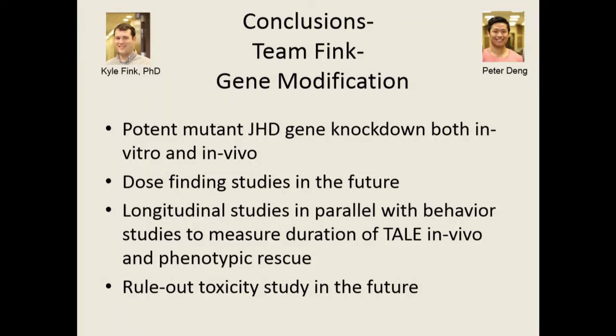They've shown potent mutant juvenile Huntington's disease gene knockdown both in vitro and in vivo. They are targeting cells from children with juvenile HD that have extra-long repeats and trying to shut that protein down. In the future, we'll be doing dose-finding studies in parallel with behavior to measure the duration of the TALEs in vivo and then the phenotypic rescue of the mice.